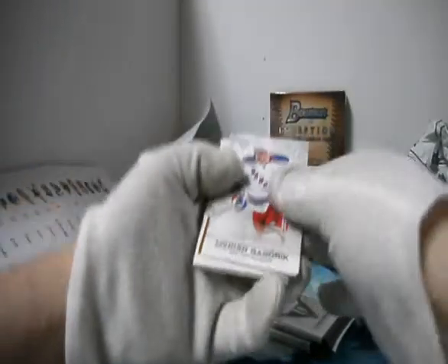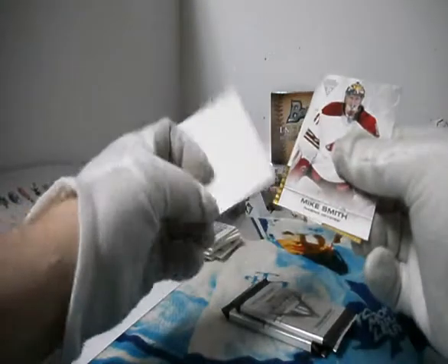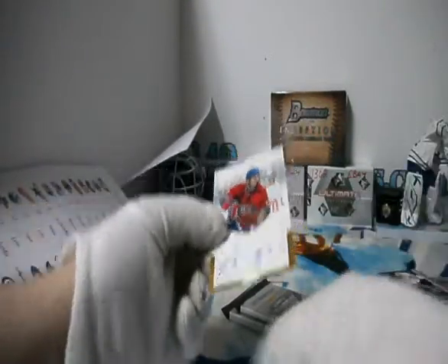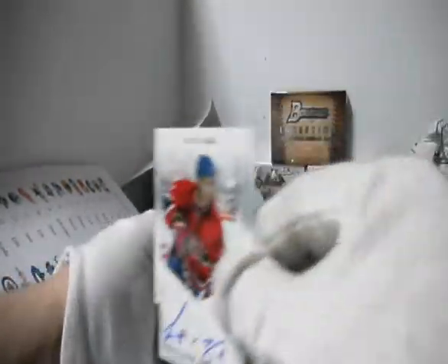Another thick one here — it's a spacer, though. Private signings. Nice. Spacer for the Montreal Canadiens and Aaron — Scott-Gomez private signings.